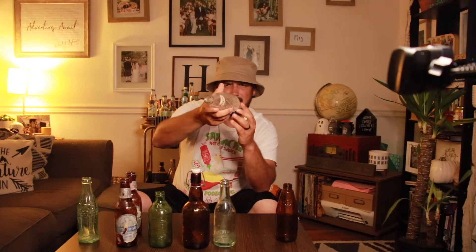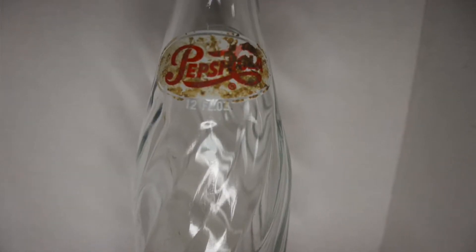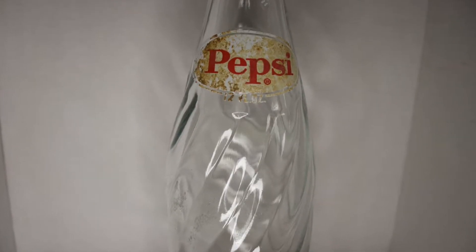This next one is a Pepsi bottle from 1969. The labels are right there on it — they're a little bit dirty, but if I was in the ground for 51 years I'd probably be a little dirty too. At the top it says Pepsi Cola, 12 fluid ounces. The other side just says Pepsi, and it does have a swirl design going through it. Pretty sick. 51 years old, found it in the ground, still intact, brought it home.